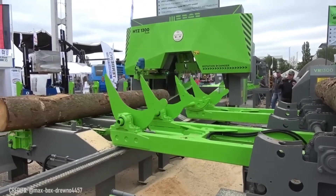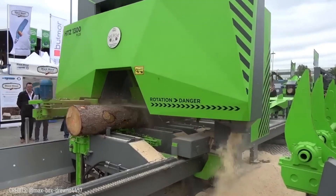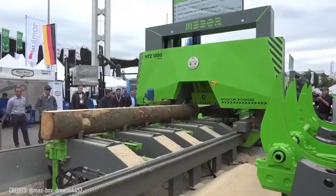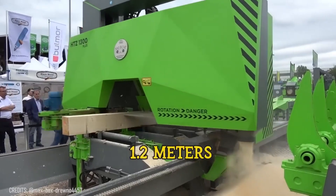The HTC-1200SP Plus from Mebor is one of the most awesome automatic farm harvesting machines. Its integrated intelligent control system allows the smart machine to accurately process logs with a diameter of up to 3.9 feet!